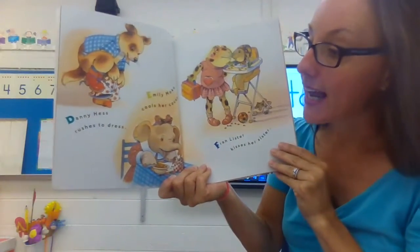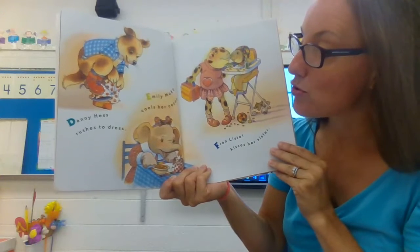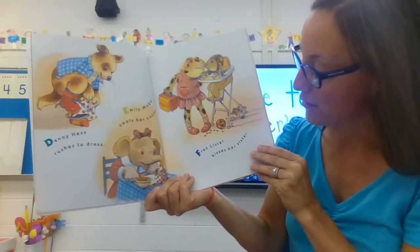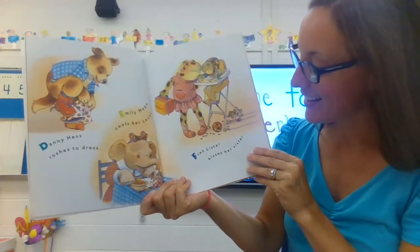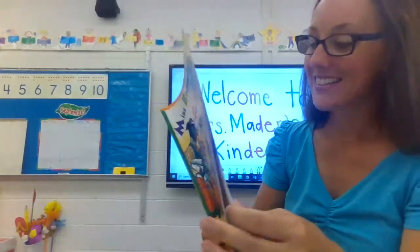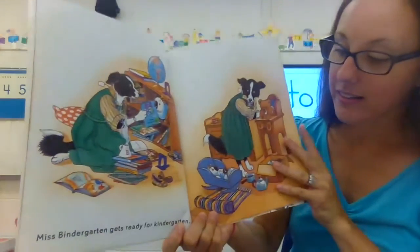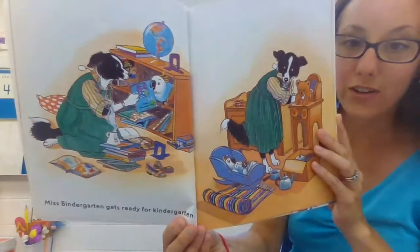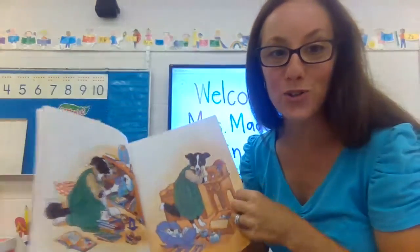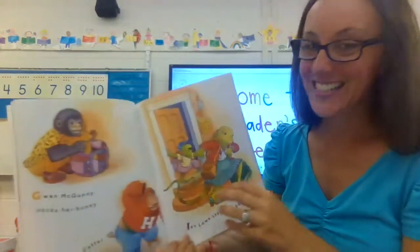Danny Hess rushes to dress. Emily Moco cools her cocoa. Fran Lister kisses his sister. Miss Bindergarten gets ready for kindergarten. She's organizing her books and getting out her toys, just like I did.